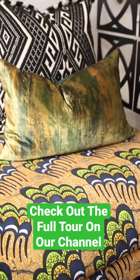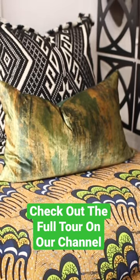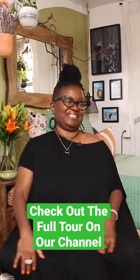My biggest splurge was my chair and ottoman, and I bought that from Albany Park — the Icabo collection. The chair is $895, and the ottoman is $695. It's velvet. People don't know it's velvet, but it's velvet and I like it. It's soft when I sit on it.